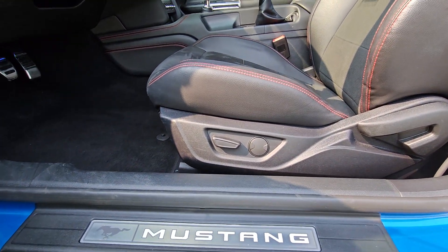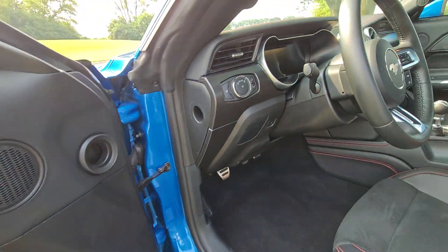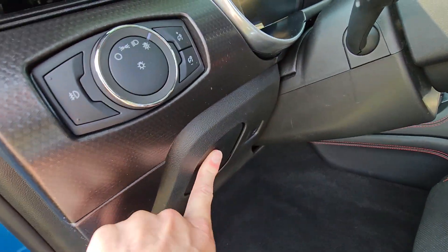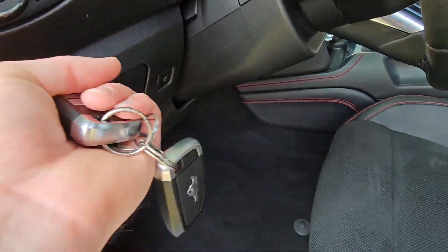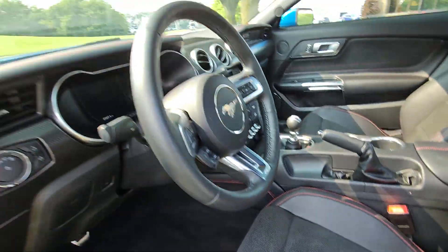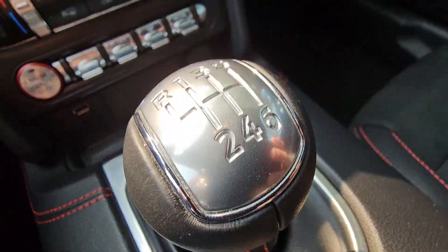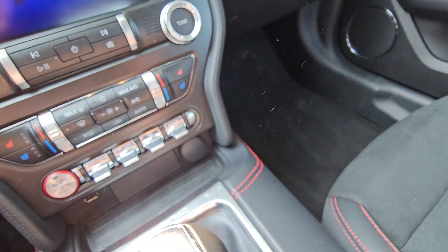Nice look created by that Mustang badging. It does have memory seats, automatic headlights, a little storage compartment, and electronic seats.